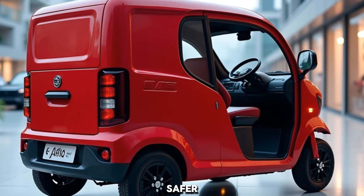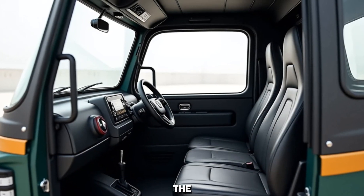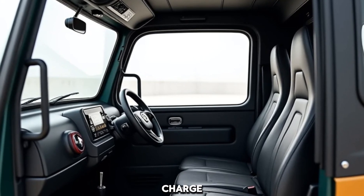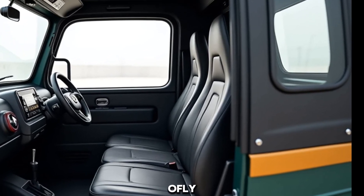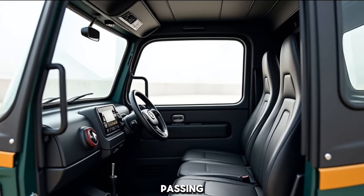This setup is ideal for efficient, safe urban transport. The E-Alpha Mini offers a solid range of 95 km per charge, making it perfect for daily operations without frequent stops to recharge. Speaking of recharging, the battery fully charges in just 4–5 hours — quick and hassle-free.